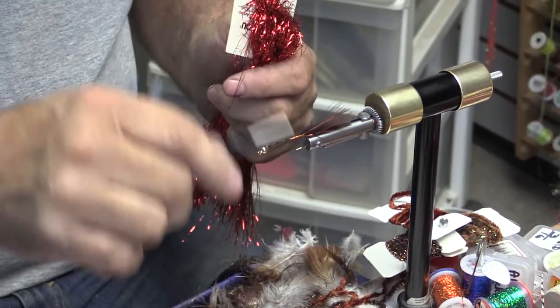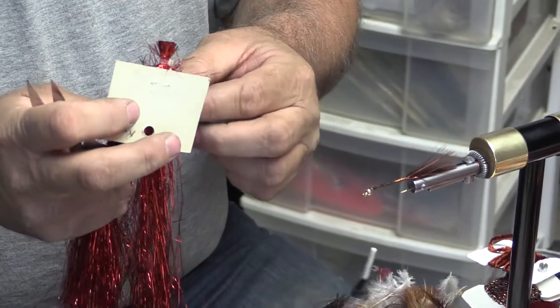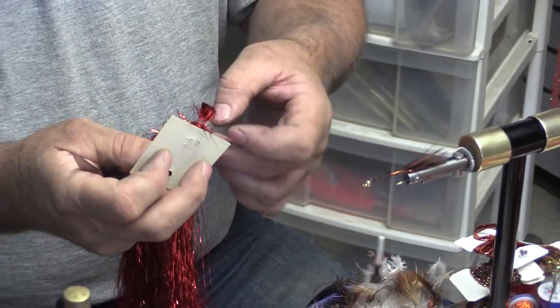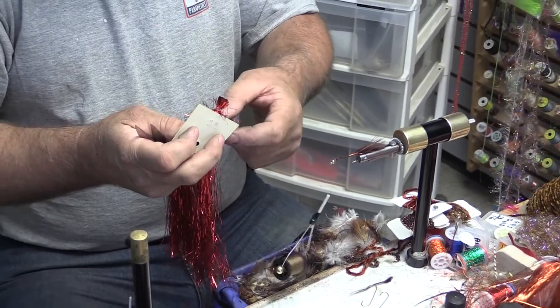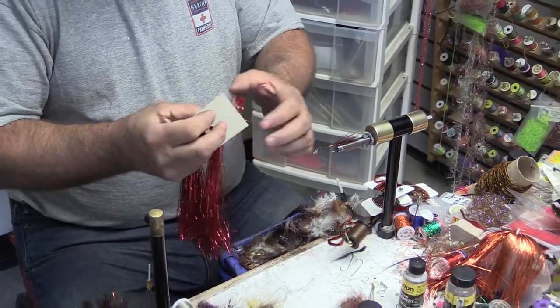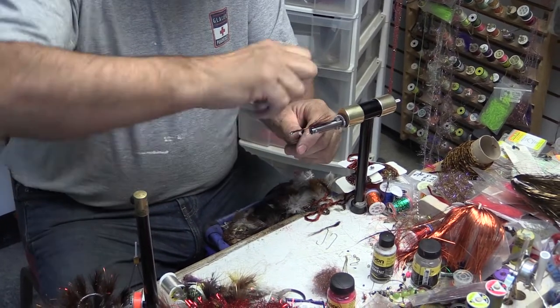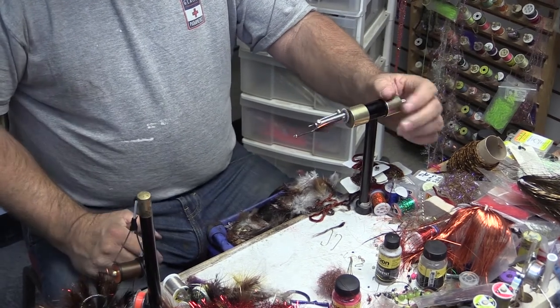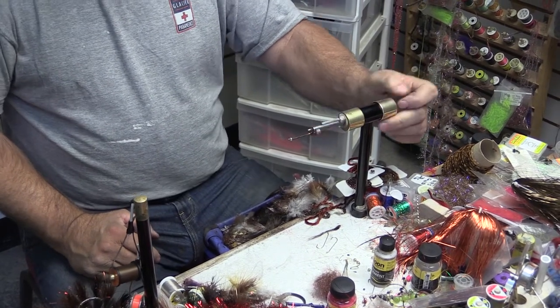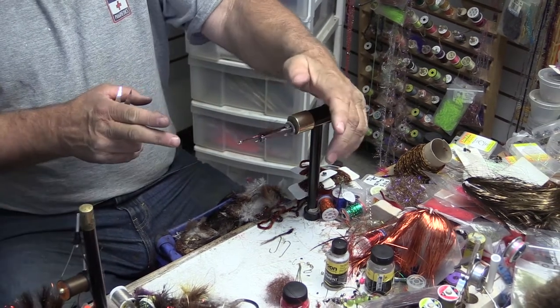I do tying demos all over the country. A friend of mine invented this vise, and it's the only true rotary — a lot of people's vises will rotate but you have to do it by hand. This one will do it by itself, so it's the only true rotary.